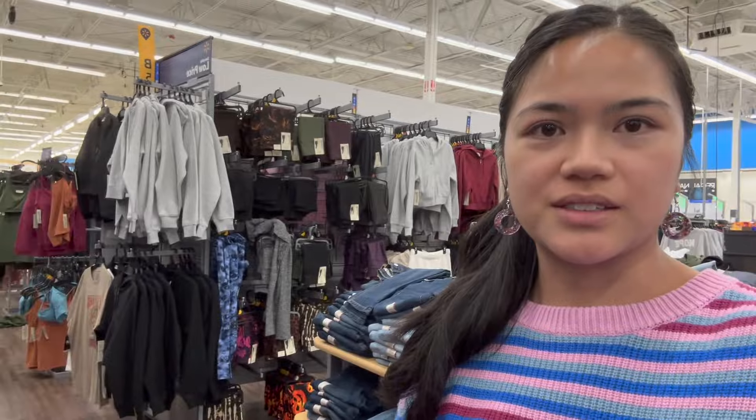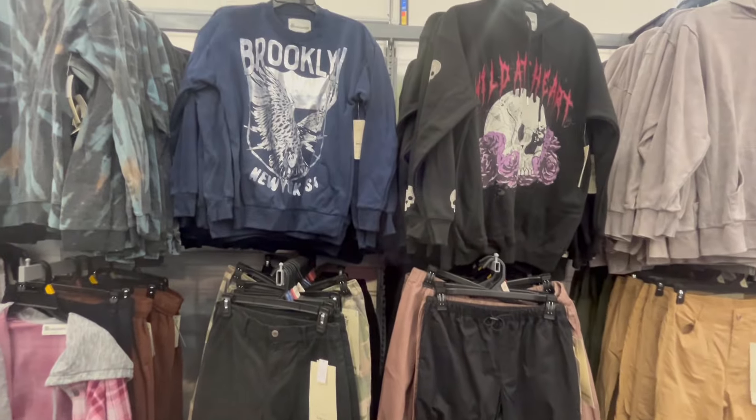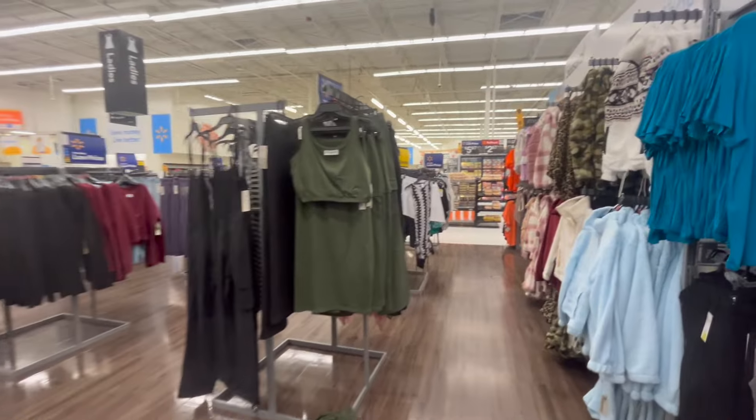Maybe we should have went to Walmart for a Beetlejuice outfit because we've seen a lot of cute stuff. But those are the pants I'm wearing now basically, so. Look at all of these — fall is already here.